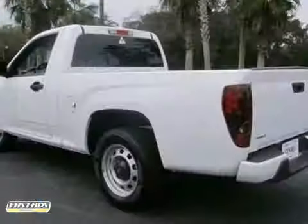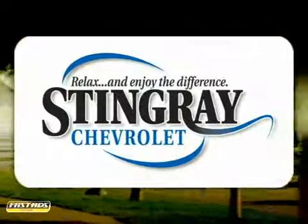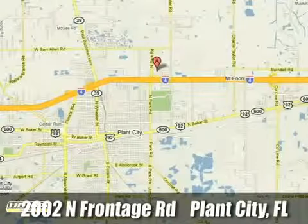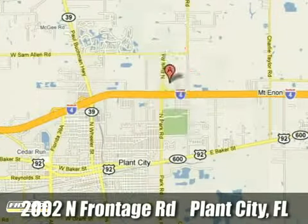See it for yourself today. Stingray Chevrolet — we will absolutely change the way you think about car dealers. Call or stop by today. We're conveniently located at 2002 North Furnage Road in Plant City, Florida.